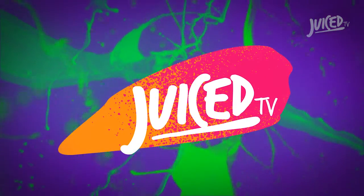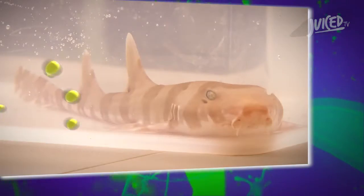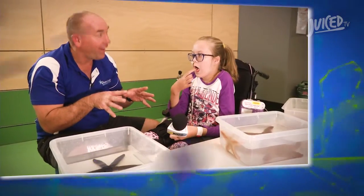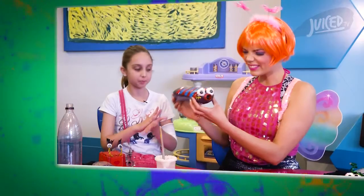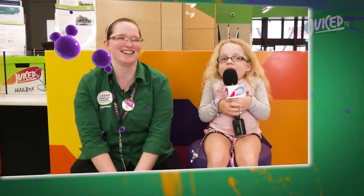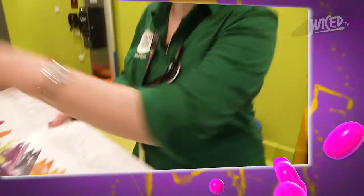This episode of Juiced is full of juicy goodness. We're getting the lowdown on some very interesting sea creatures with some very interesting bodily functions. Carly Sparkle is back with another awesome how-to in Recyclable Craft. And we meet one of the wonderful way-finding volunteers here at the hospital.